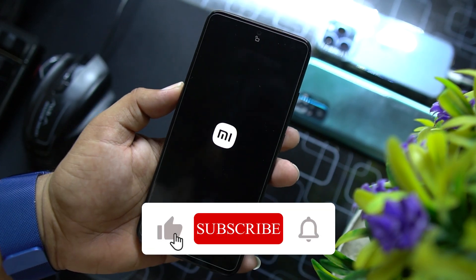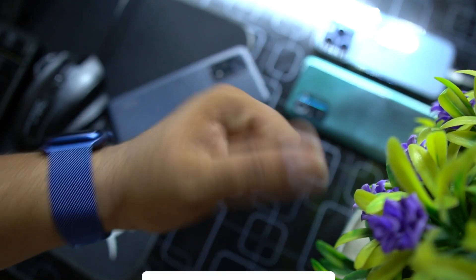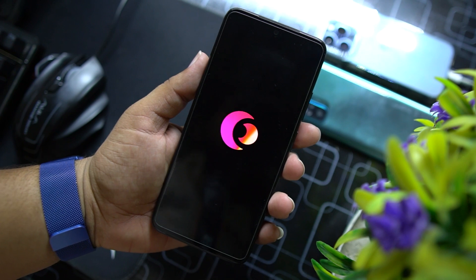Hope you guys liked this video. If you did, hit the like button, don't forget to subscribe to my channel, keep supporting. Thanks for watching, peace.